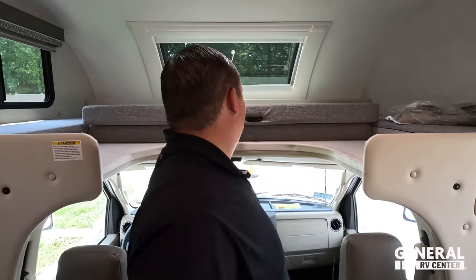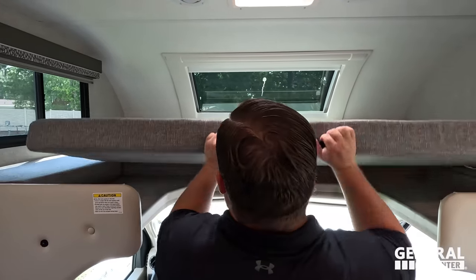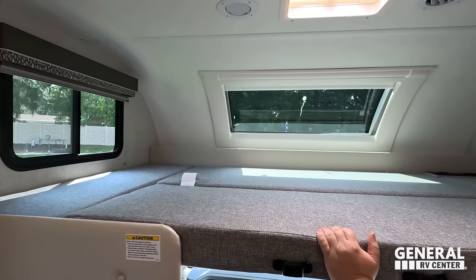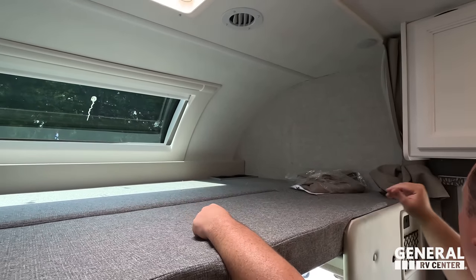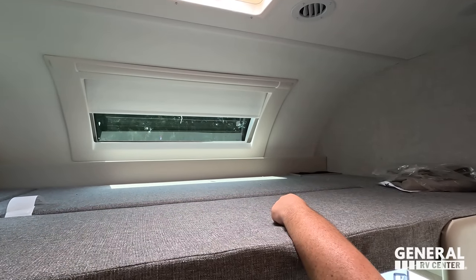Up front there's a very nice bunk over the cab that holds 800 pounds. There are cup holders, windows, and an awesome front windshield privacy shade.